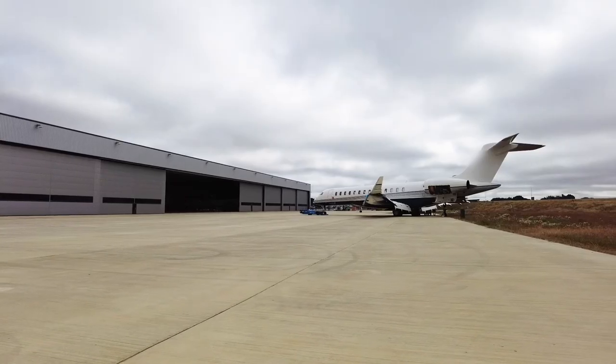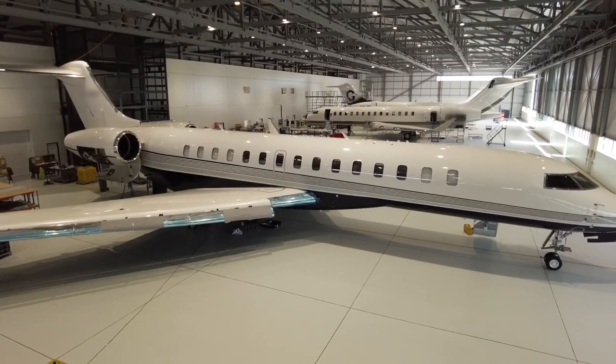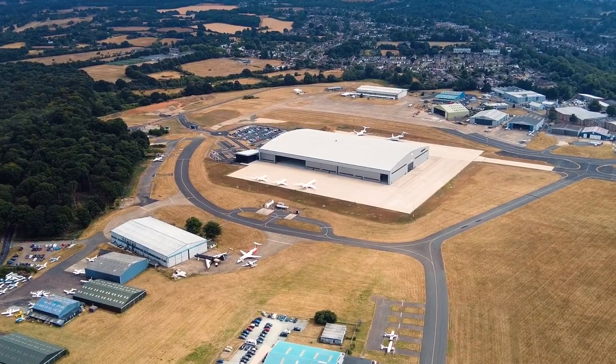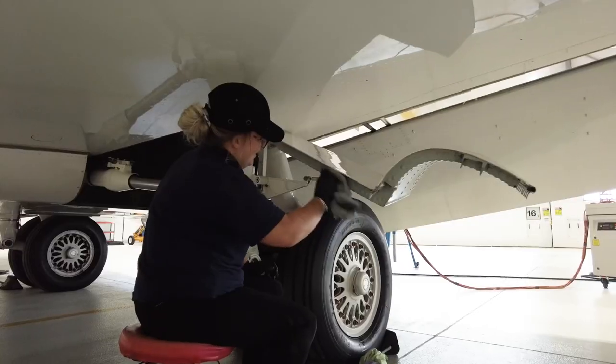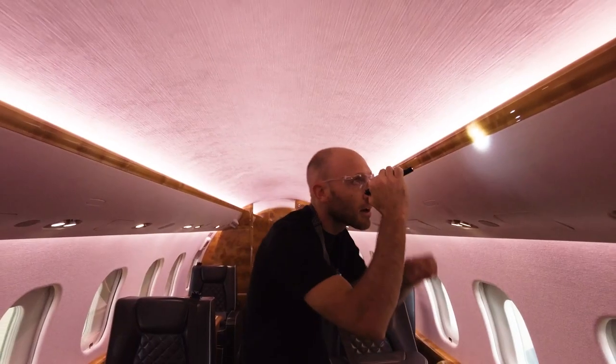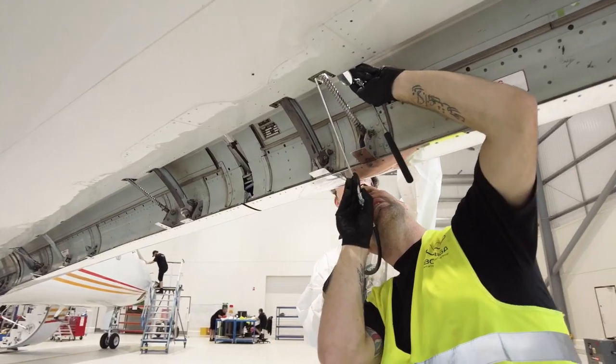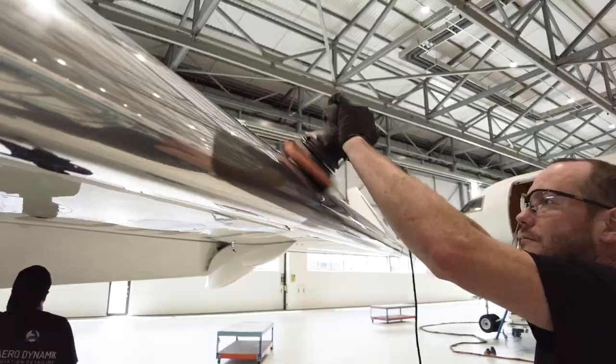Welcome to London Biggin Hill, Bombardier's amazing new facility. We can maintain up to 14 Global 7500s and 20 Global Expresses. We're also expanding our capabilities from a wheel shop, interior refurbishment, engine shop, and sheet metal work. We have over 250 engineers on site and we're continuing to grow.